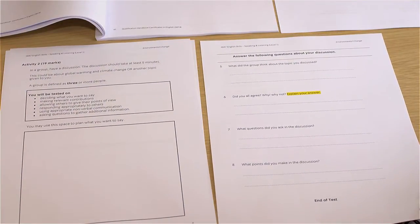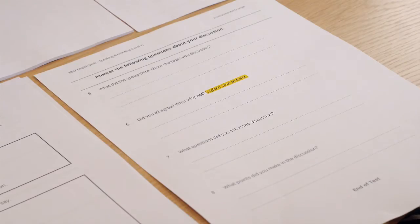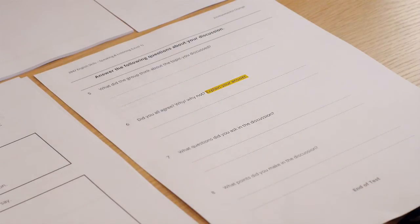In activity two, there are 19 marks in total. It is a group discussion and should take at least five minutes. The topic for the sample paper is about global warming and climate change, or there could be another topic that you've chosen as the assessor. A group is three people or more — a maximum of five is ideal. The candidate is also told what they're going to be tested on and then they have space for planning.